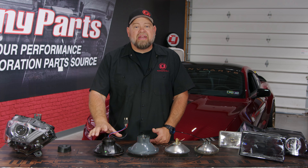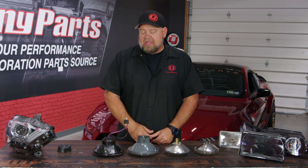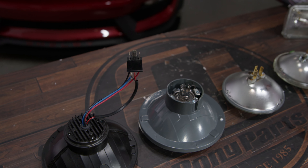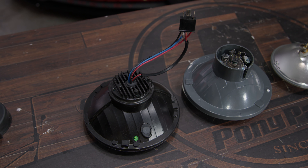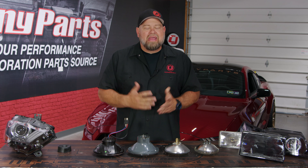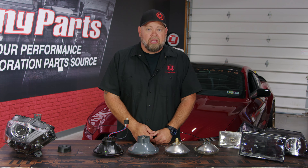An even more modern option is a plug-and-play LED headlight replacement for your factory lighting. It's a completely self-contained light that would have to be completely replaced, but you're getting LED lighting. LED lights will last a lot longer than your standard sealed beam, and these are a plug-and-play replacement.